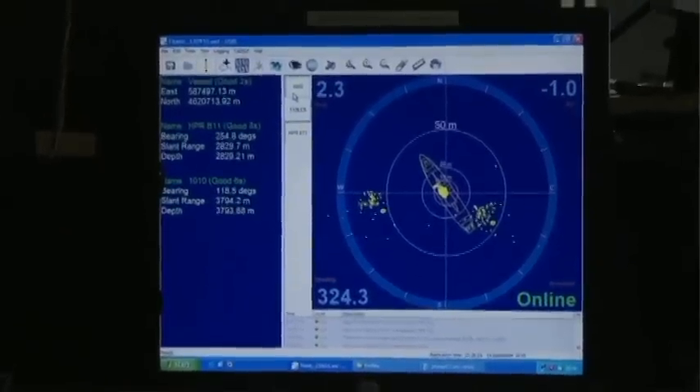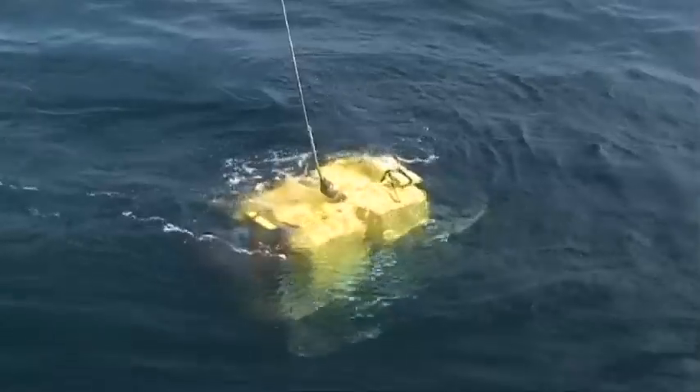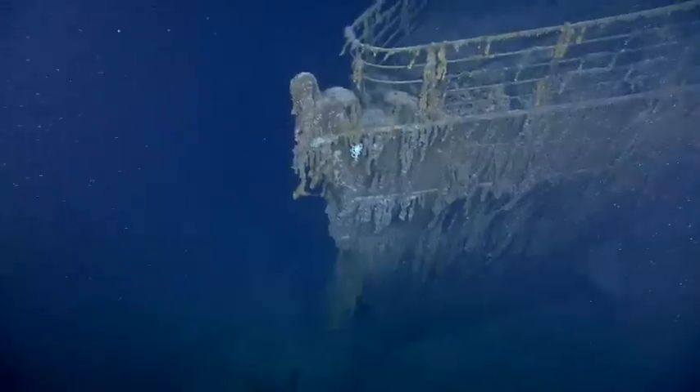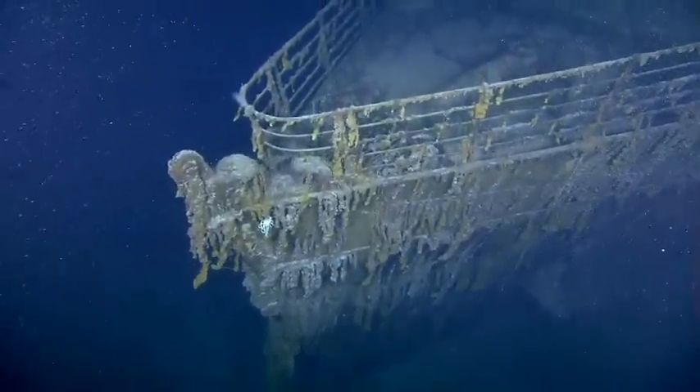My main responsibilities for this program are positioning the vessel on the surface of the ocean and positioning the remotely operated vehicle subsea. For instance, this green outline — that's the bow section of the Titanic — so we get a good indication of where we are relative to the vessel and the Titanic itself on the seabed.